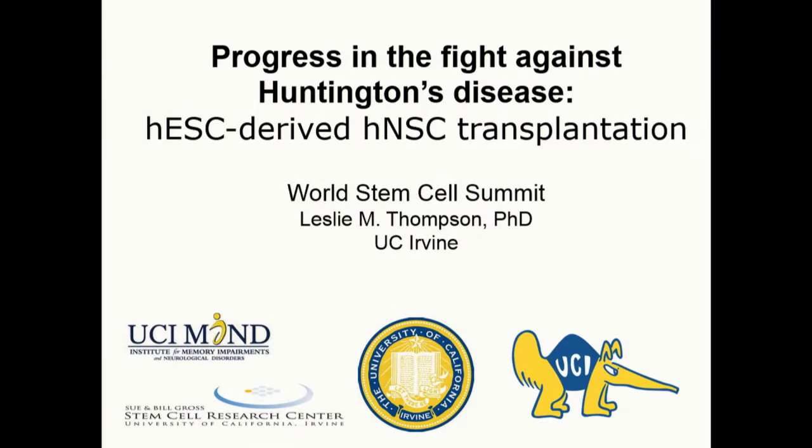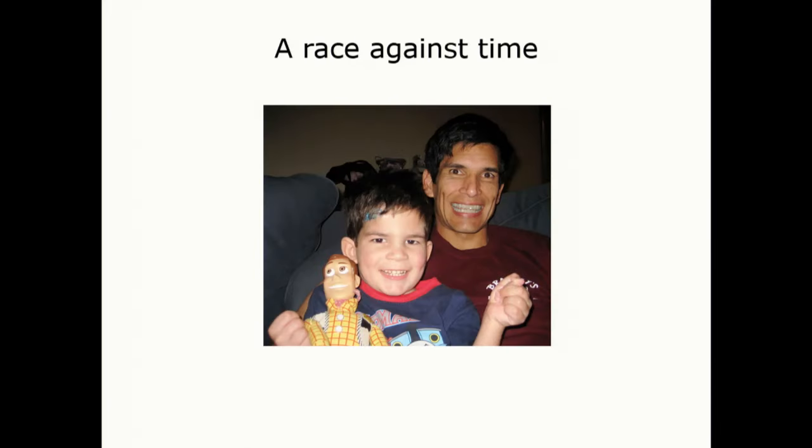All of the HD community of researchers are extremely committed to trying to find ways to treat this disease, and we have quite a bit of hope for stem cell approaches. It really is a race against time. We have adult onset HD and juvenile onset HD, and I'll go through a little bit about the disease itself very quickly.